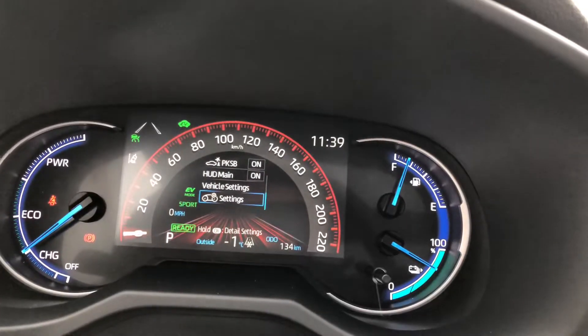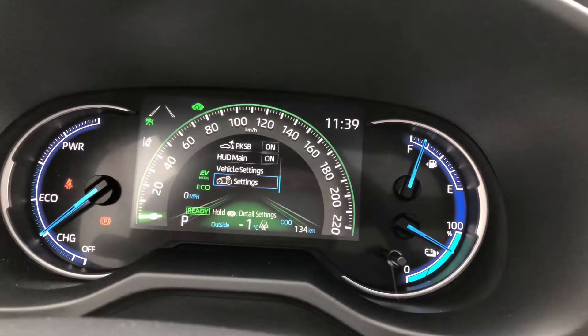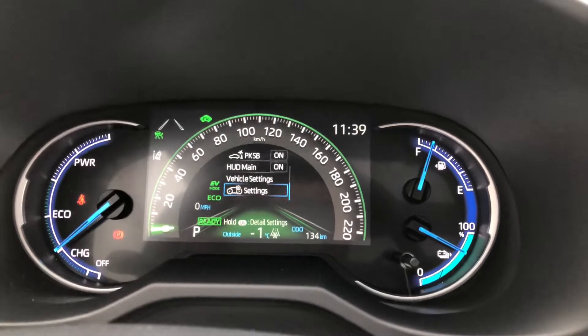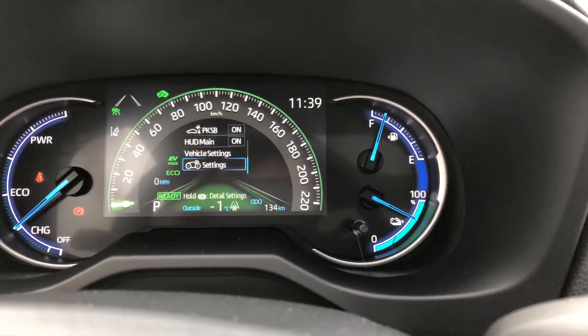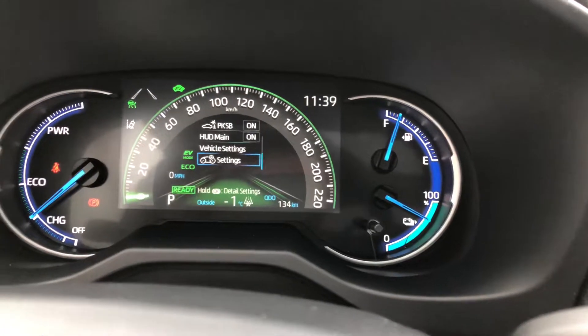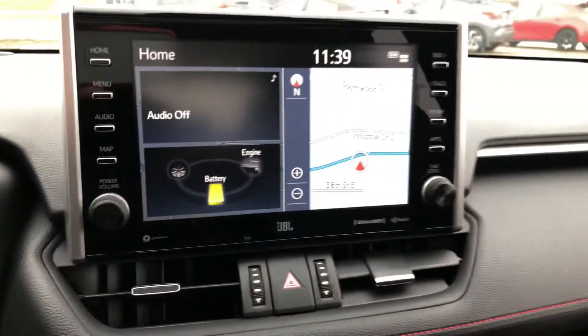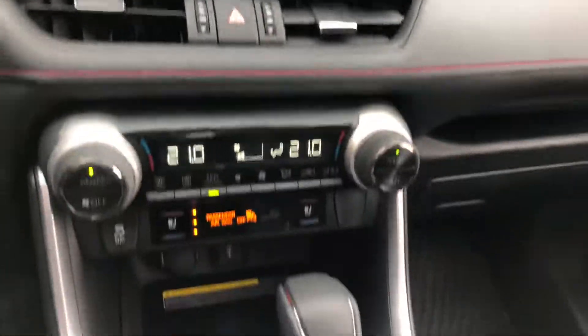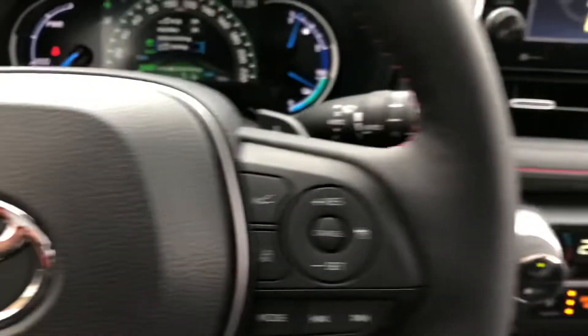There are a couple of other options as well — an eco/sport button: green for eco, red for sport, white for normal. A few options like that to adjust your driving style. Gauges on the right-hand side show gasoline and battery capacity, and on the left-hand side it shows your power output. Heated seats and a heated steering wheel — nice options with this vehicle.